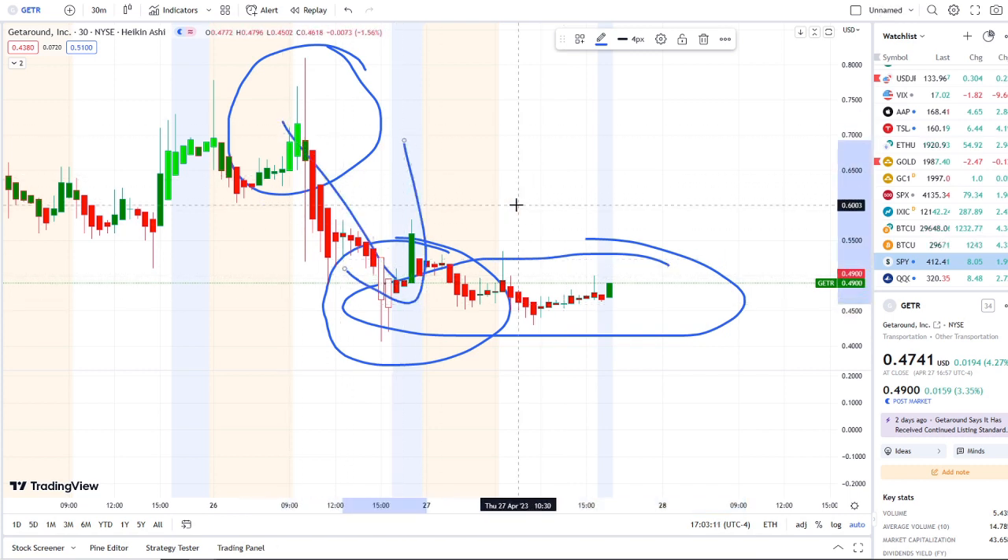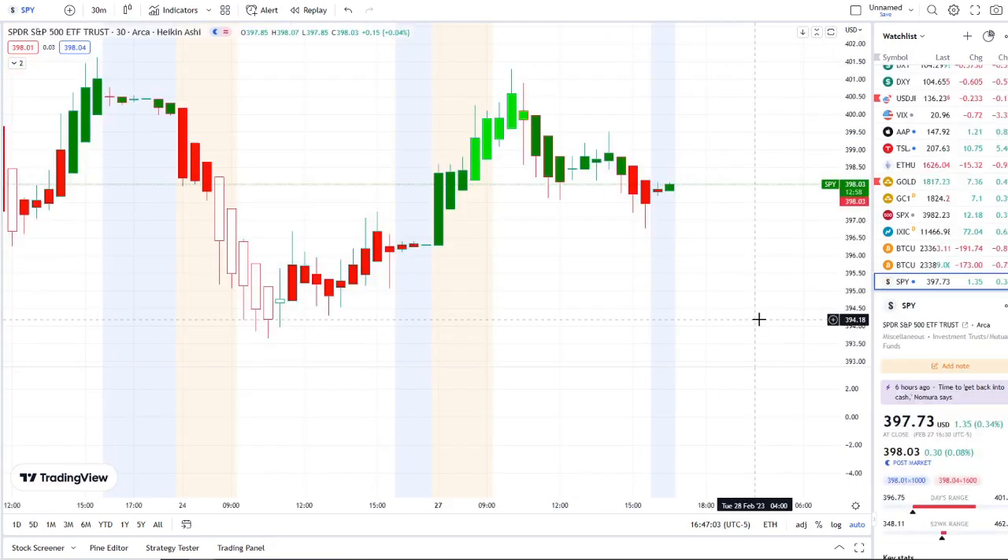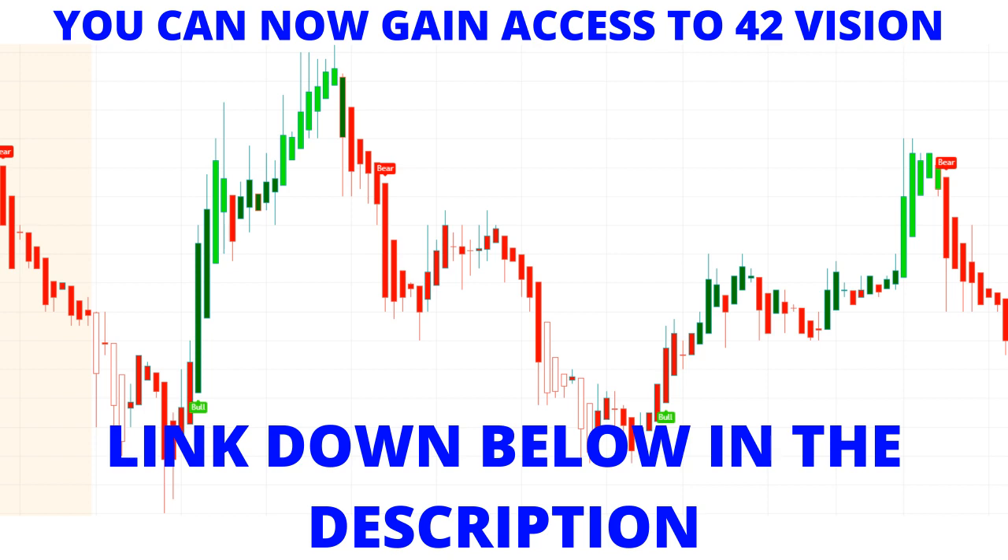We also use our bull and bear indicators and inflow versus outflow as an extra layer of confirmation, which I'm going to pull up here. You can gain access to it as well — the link is down below in the description to the 42 Vision indicators, getting connected over to our bots and becoming part of a growing community of investors all looking to learn and grow together.